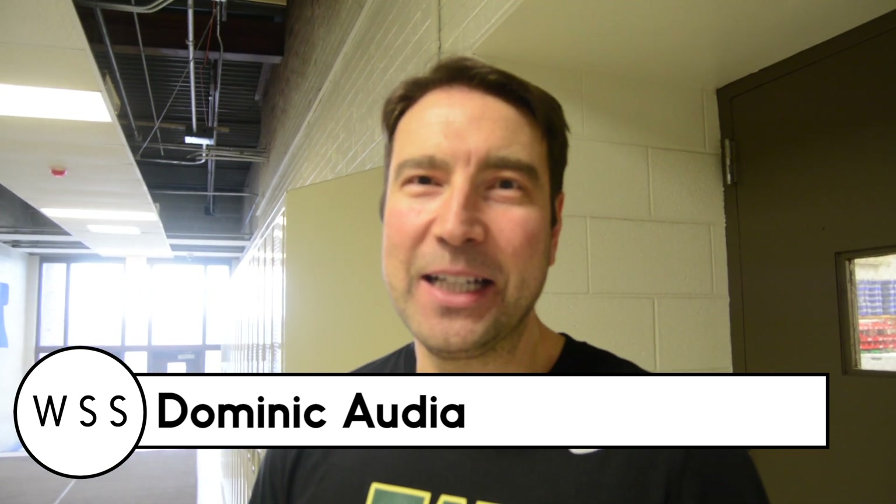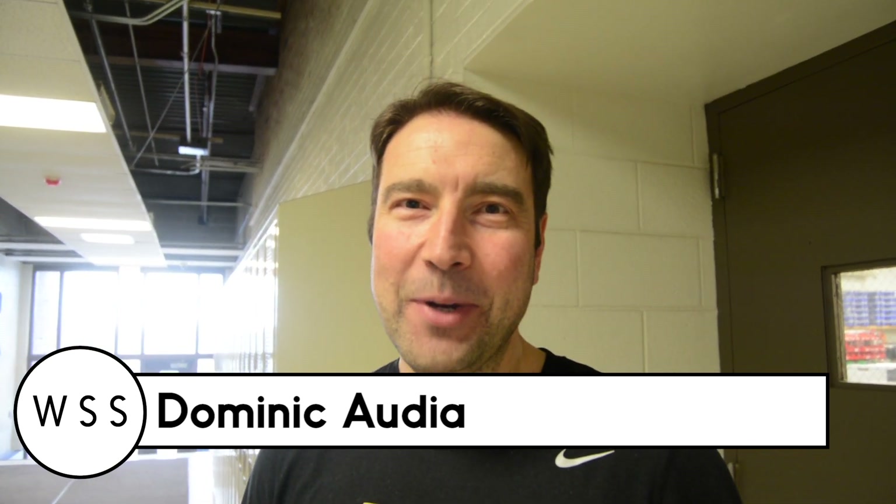Hi, I'm Dominic Audia and I teach here at West High School. I teach in the science department — physics and principles of engineering. My role today is to be the judge in the paper airplane making competition.